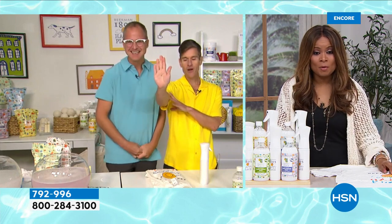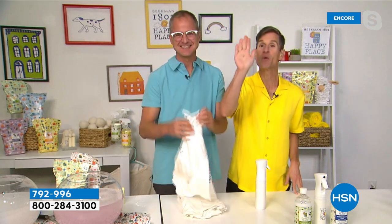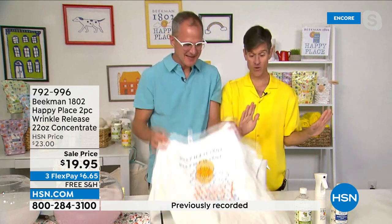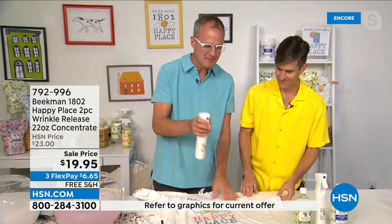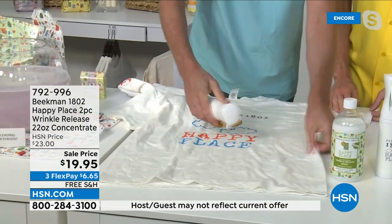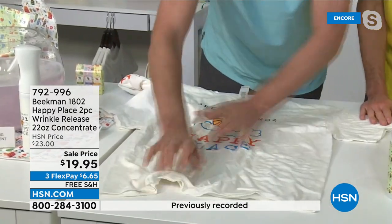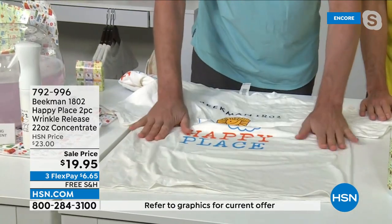We're going to show everybody some before-and-afters. You've got to talk to the hand, Marlo — we're going to show you how you can iron with your hand. You spray, you tug, and you release the wrinkles. With our wrinkle release in the new Infinity Spray bottle, all you do is spray that super fine mist onto your fabric — it's just like steam coming out of your dryer — then tug, smooth, and the wrinkles are literally released from the fabric.